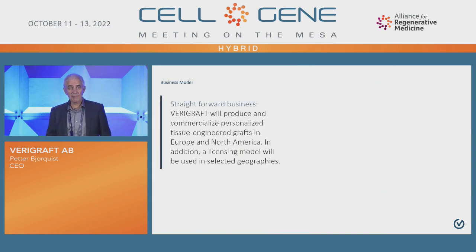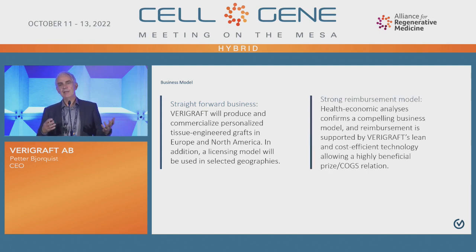The business model for Variegraft is straightforward. We are going to produce and commercialize these grafts, at least in Europe and the US, and we are open to an out-licensing model in the rest of the world. Health economy analyses are confirming that the business model is compelling and that reimbursement is supported by our very lean and cost-efficient manufacturing process — one week compared to two months makes our cost of manufacturing very low compared to our peers.